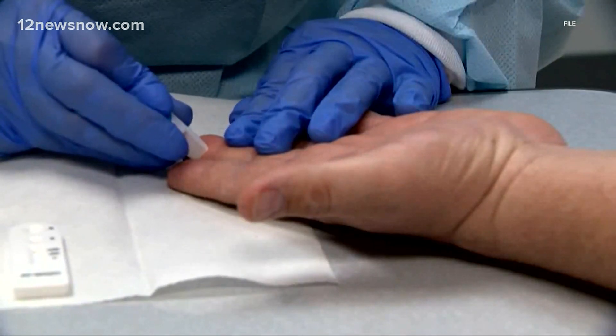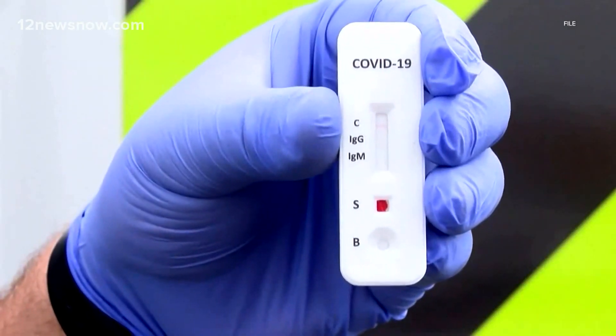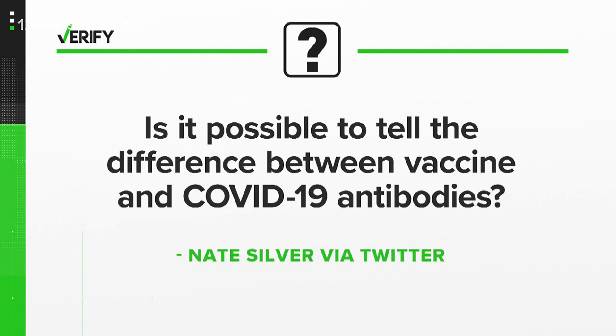Some blood banks across the country are offering free antibody tests to donors, but with so many people getting vaccinated, are those tests still useful? Brandon Lewis verifies a COVID antibody test can be a useful tool for doctors, but with more people getting vaccinated, Nate Silver, the founder of 538, asked in a tweet with almost 1500 likes: is it possible to tell the difference between vaccine and COVID antibodies? So Nate, let's verify.